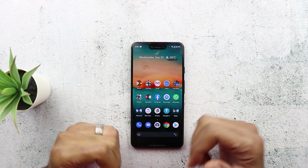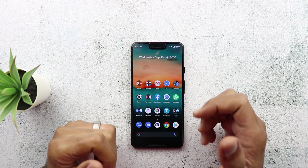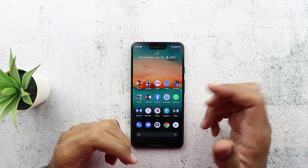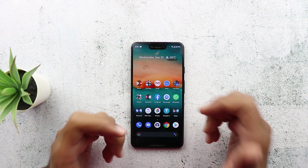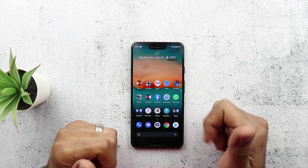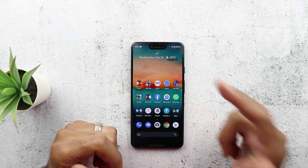Share with me your experience — tell me how many apps you managed to keep open in the background and whether you think this is better than before or exactly the same. Thank you for watching. I hope you liked the video, and if you did, please hit the thumbs up and subscribe for more videos. Thank you for watching.